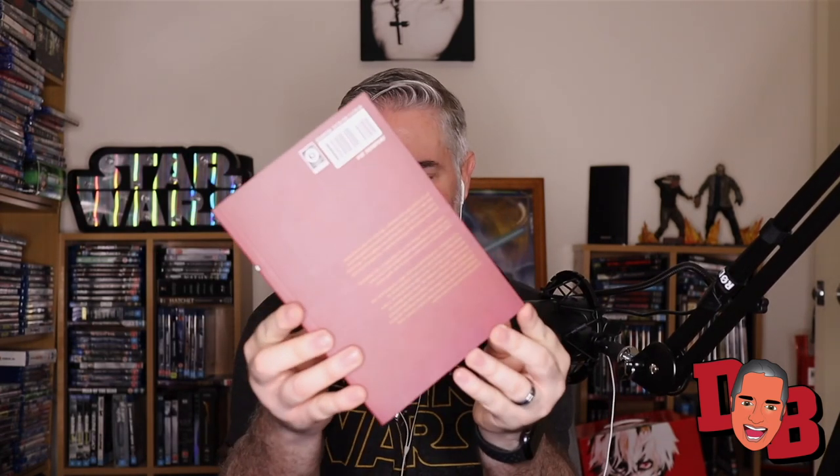Next we have Monster volume six. I'm really curious about this series — not supernatural at all, more like a psychological thriller. It's about a doctor versus a killer who he saves, and the psychological implications and ramifications of that. I'm looking forward to diving in — it looks like a really cool drama. It's by Naoki Urasawa, and I'm buying most of his works.